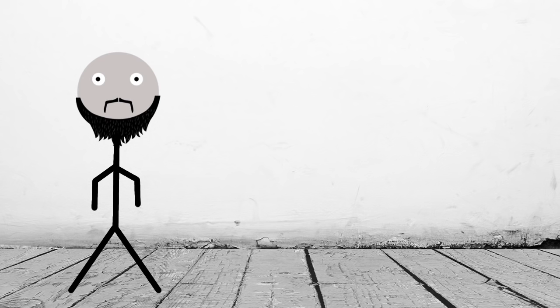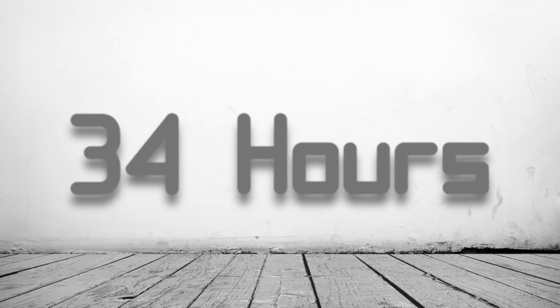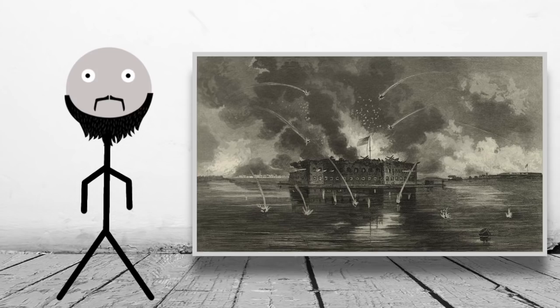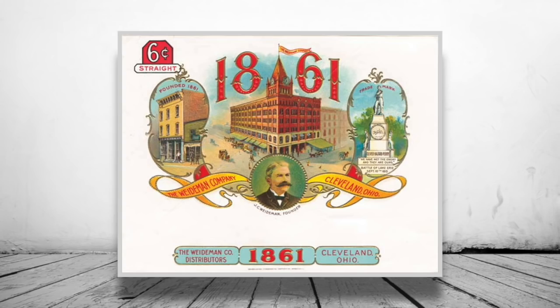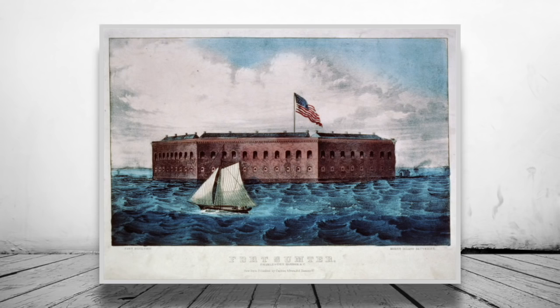Hello and welcome back to another episode of A Brief History Of, and today we'll be looking at the Battle of Fort Sumter. The odds of surviving 34 hours straight of bombardment are pretty slim, you would think — unless it's 1861 and you're at Fort Sumter, where the total casualties of the bombardment were zero, which is a good thing, but maybe not if you're a Confederate gunnery commander.